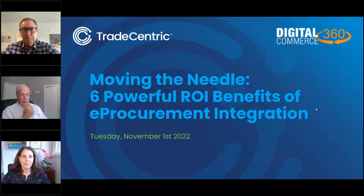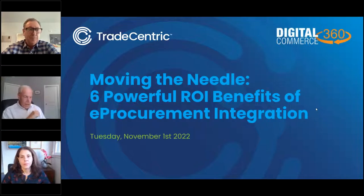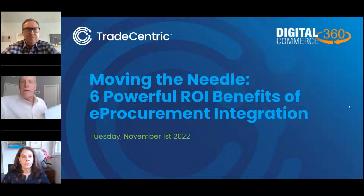Hello, and welcome to today's webinar, Moving the Needle on Six Powerful ROI Benefits of E-Procurement Integration. I'm Mark Rohan, Senior Vice President of B2B and Market Research for Digital Commerce 360, and I'd like to thank you for joining us today. We have a really great slate of content planned for this session about moving the needle on e-procurement and ROI.